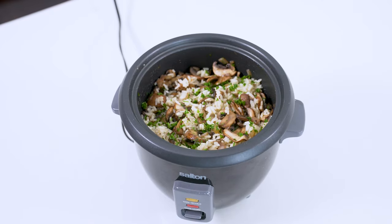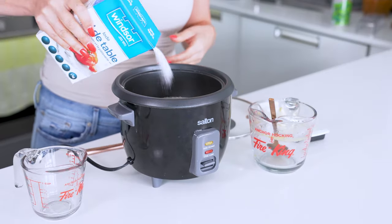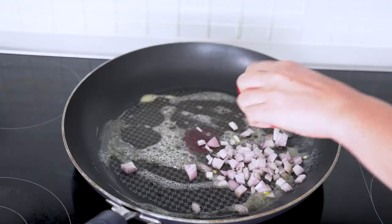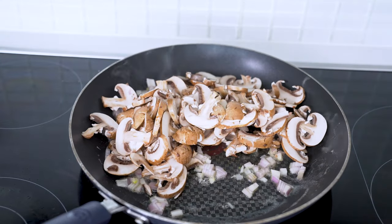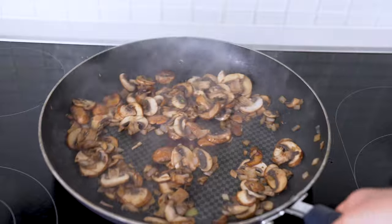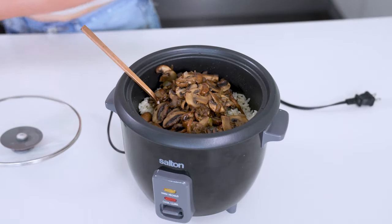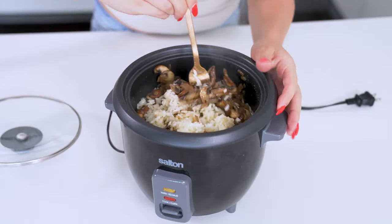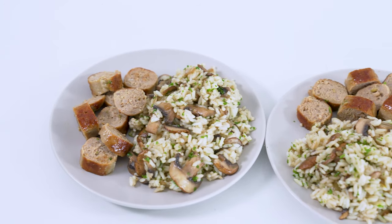For our next recipe, delicious mushroom rice: take one cup of white rice, one and a half cups of vegetable broth, one tablespoon of butter, and a pinch of salt, and add that all to a rice cooker. While the rice is cooking, add one finely chopped shallot and eight ounces of cremini mushrooms with a bit of extra butter to a skillet over medium-high heat. Cook the mushrooms for just three or four minutes until the liquid starts to release, then pull them off the heat so you can add those juices to your rice. When your rice is cooked through, gently fluff with a fork, then mix in your shallots and mushrooms. Garnish with a little parsley if you'd like. This mushroom rice goes great with turkey or pork sausages — saute or grill the sausages while the mushrooms and rice are cooking and dinner is served.